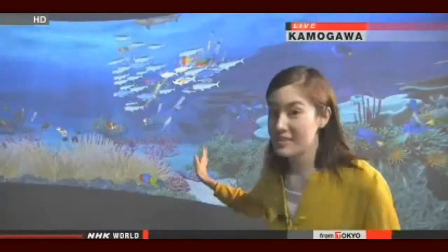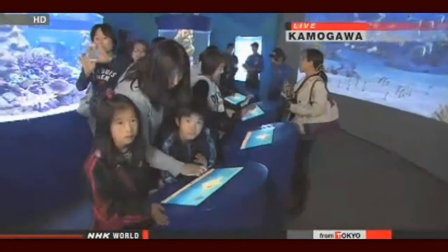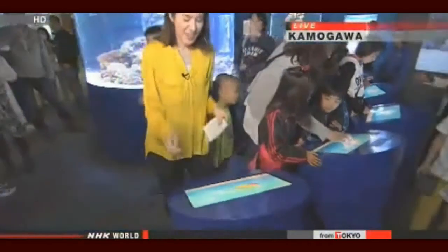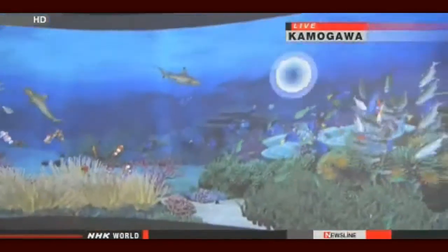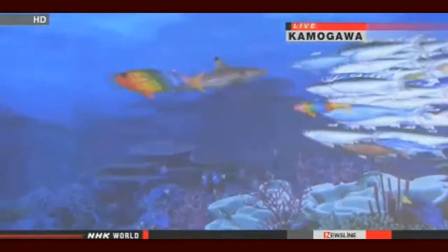Visitors can use an interactive panel to play a part in deciding what happens on the screen. You choose a fish — in this case, an Indian mackerel — color it in, draw an eye, add a few characteristics, and press OK. The fish then disappears from the panel and appears swimming in the virtual coral reef as your personalized fish.